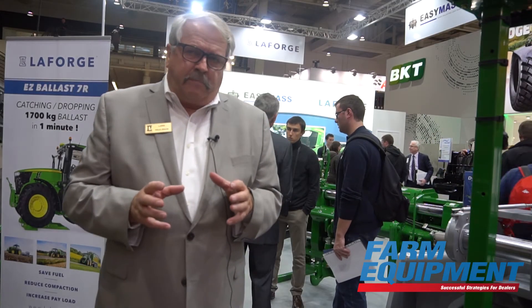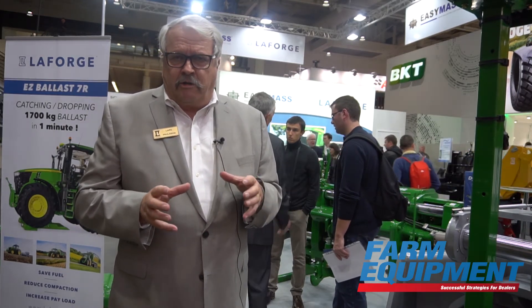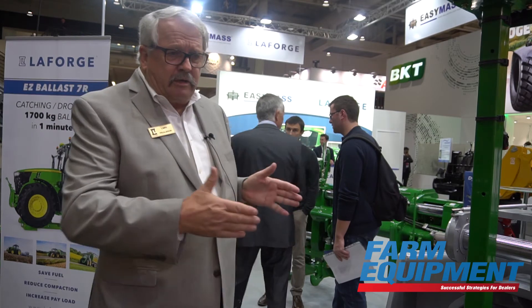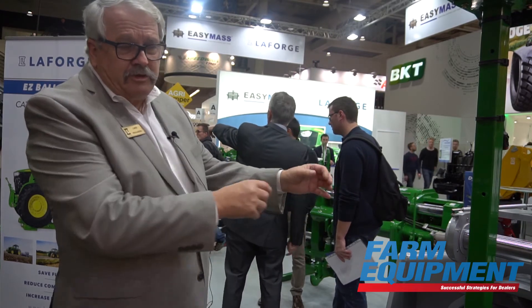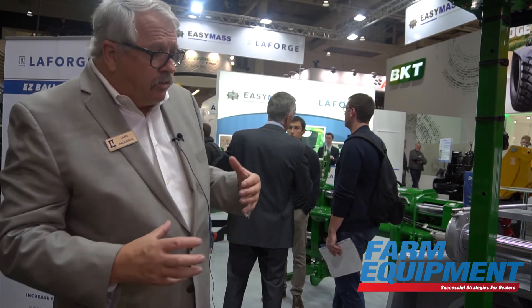One thing we do with the three-point is that we stay with Harry Ferguson's original idea of how a three-point is supposed to work — where when the implement is in the ground, you have sway, you have converging draft links with an imaginary draft point underneath the belly of the tractor. We don't mess with that. We move the whole three-point sideways so it still works with sway.